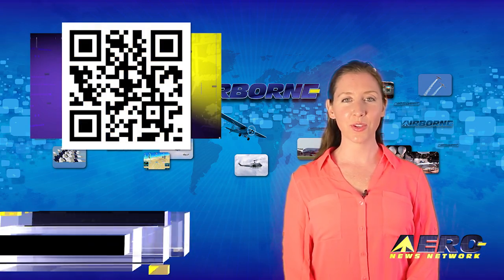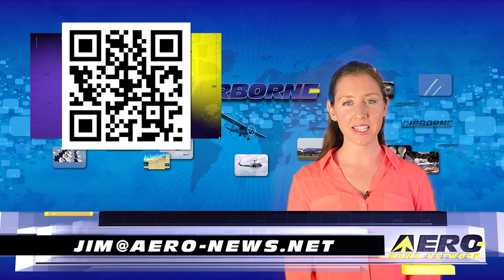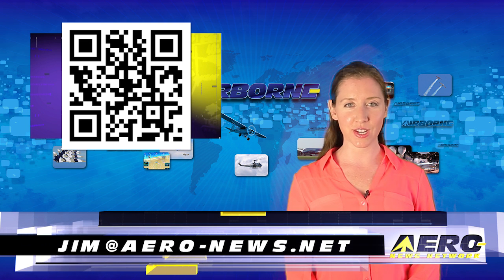Welcome back. If you would like to be a supporter of Airborne Unlimited, send an email to Jim at aero-news.net.